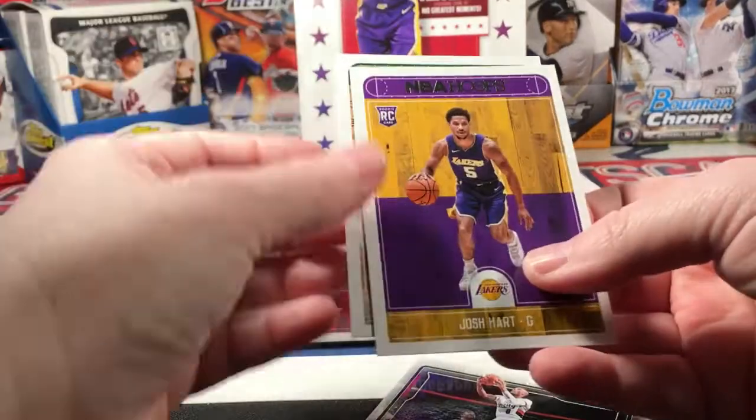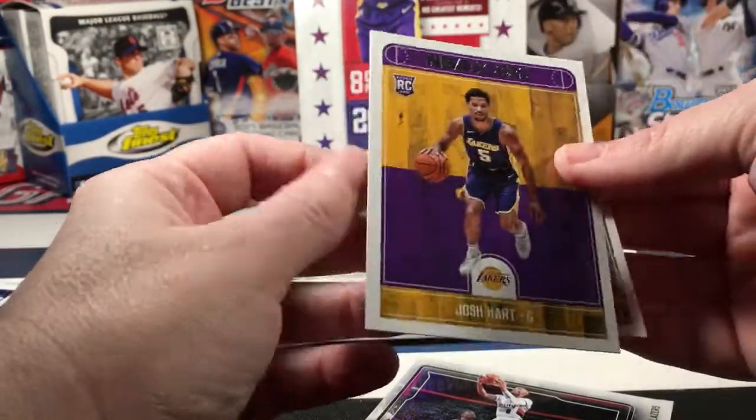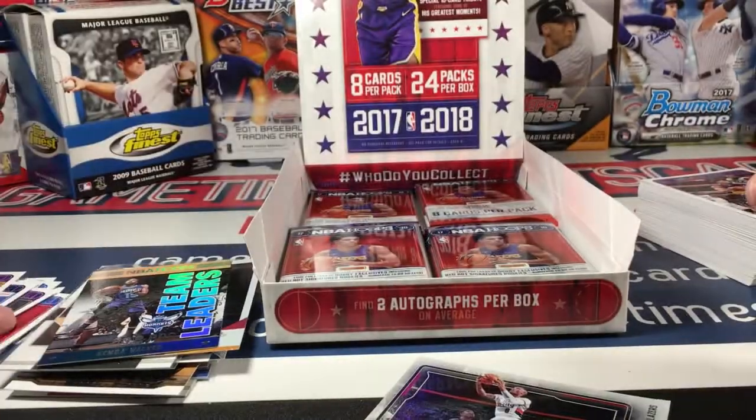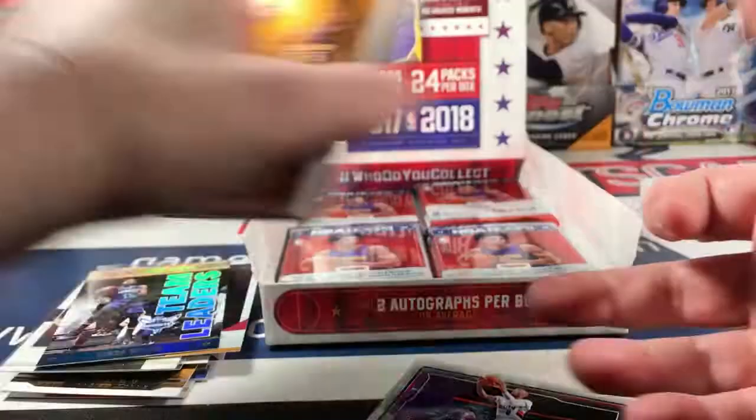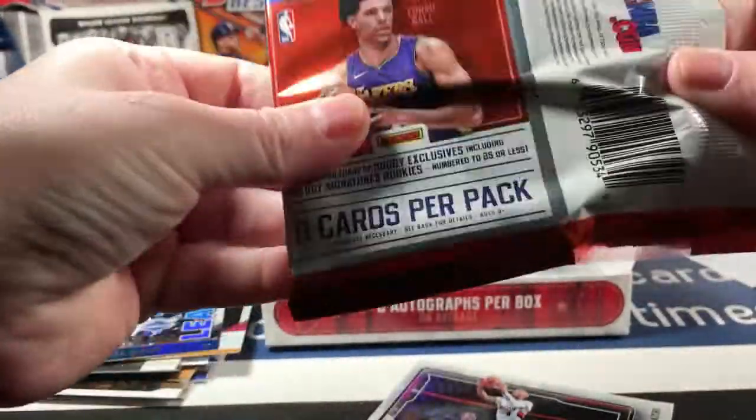A Josh Hart rookie and Antetokounmpo - Antetokounmpo - I will get it, I promise you.